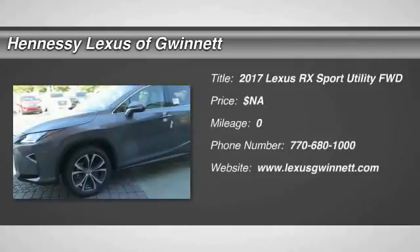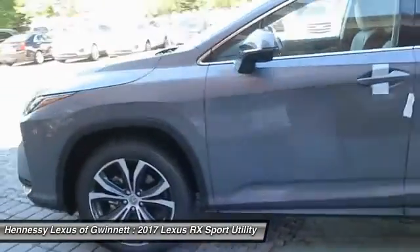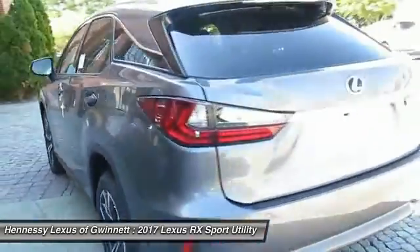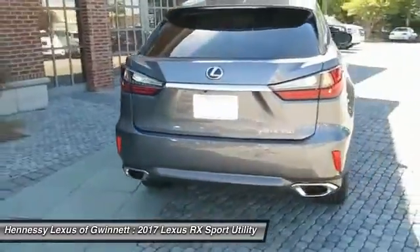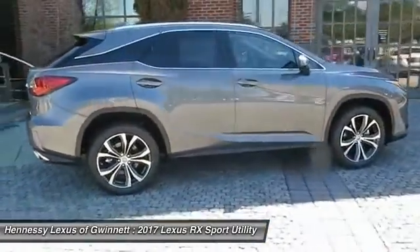2017 RX300. As one of the first entries in the crossover luxury SUV segment, the Lexus RX300 provides a high seating position, available all-wheel drive, and generous cargo capacity, along with great fuel economy. Here are some of this vehicle's great options.